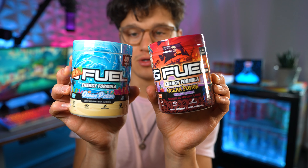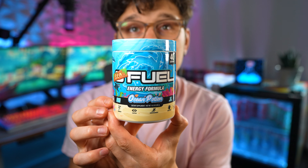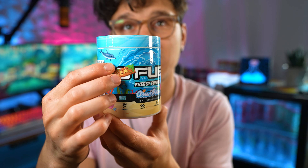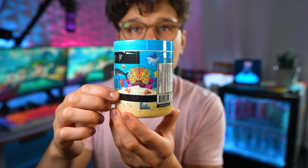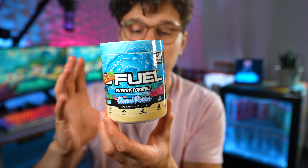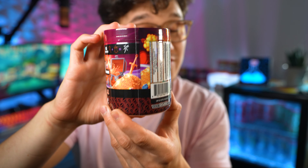Here are both of the Ocean Potion tubs — let me know which one you like more. I think the new one is good, but nothing is going to beat this original Ocean Potion tub. It just looks so good — I love the little 'Sea Fuel' right there, all of the art, the gamma turbine like a wave splash, sand and beach, fish and coral, and the colors all match so beautifully and vibrantly. For me, nothing is going to beat this original tub.